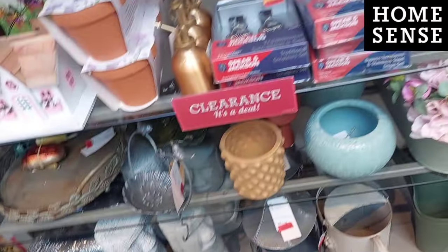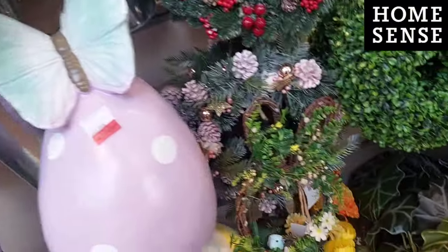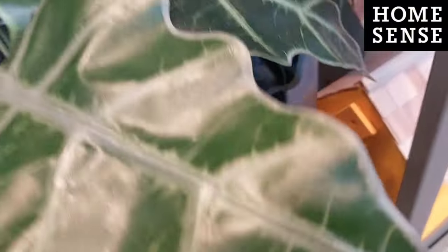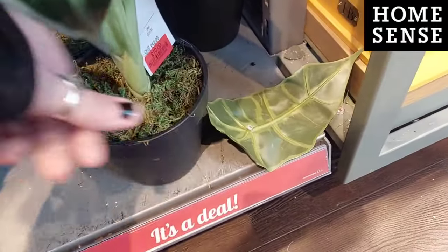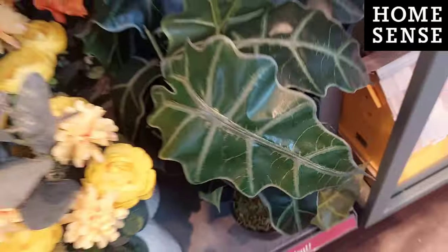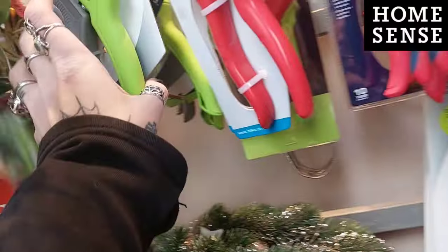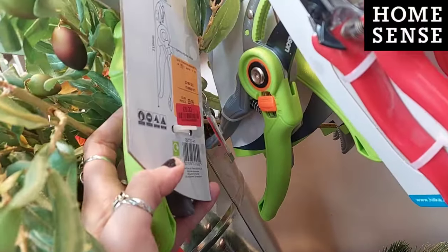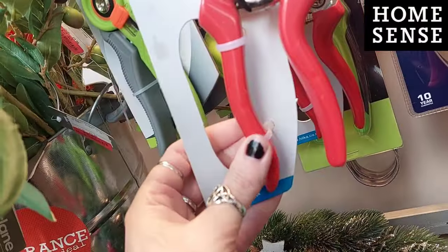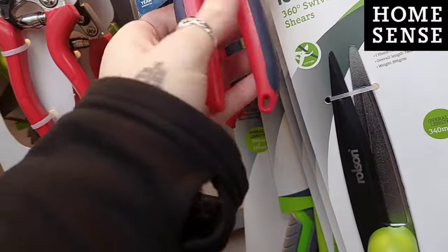Lots of bargain pots down here - I could have walked out with so much today. They had some giant Easter eggs as well which made me smile. There was this one I really loved but it wasn't as reduced as I wanted it to be. They had some leaf decorations and I decided to look to see if they had any more reduced things.